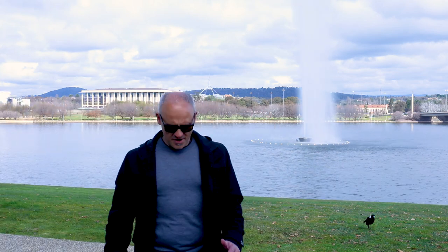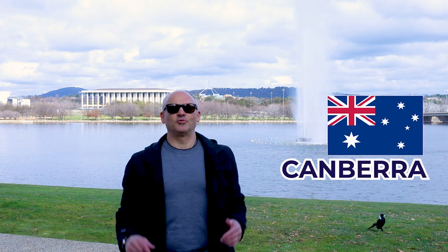Welcome everyone, MatiTalkTime. I'm in the beautiful city of Canberra here in Australia. This is our capital city.